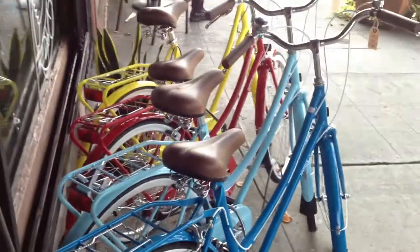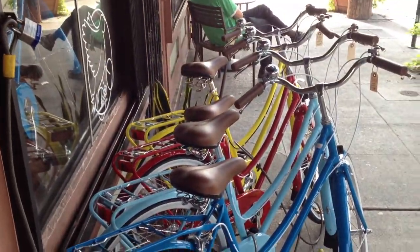Moving on, we've also got a ton of Bobbin Birdies here, and we're putting these on sale — $100 off right now. I'll take you out front and show you. The bikes are out front. These are on sale for $549 instead of $649.